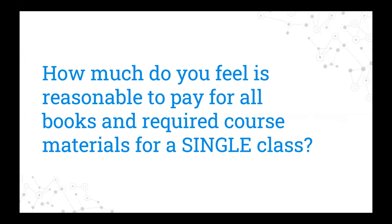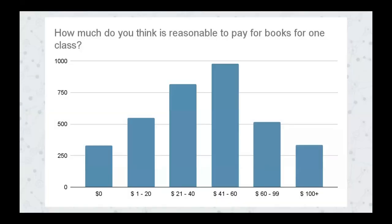Here's the next question. We asked students to provide a number they think is reasonable to pay for a single class — we might think of this as a question about what's affordable. $50 was the most common response, and the average for all respondents was $62.37. It didn't vary significantly by class year. So clearly, most students think it's reasonable to pay something for their textbooks or course materials, but just not a large amount.